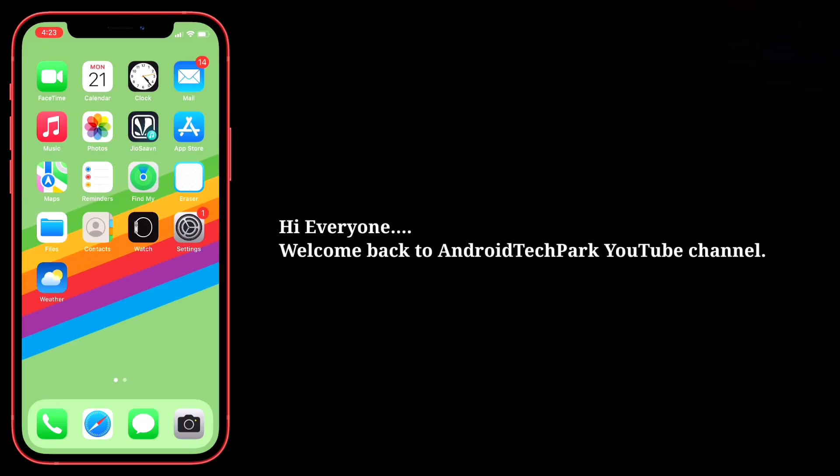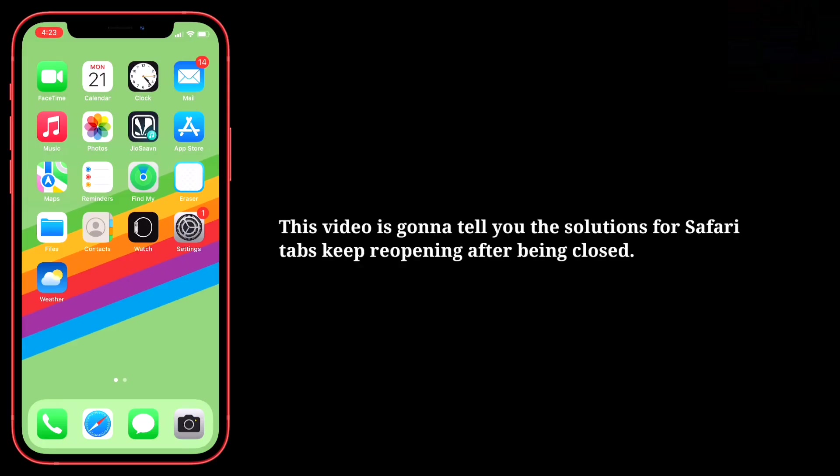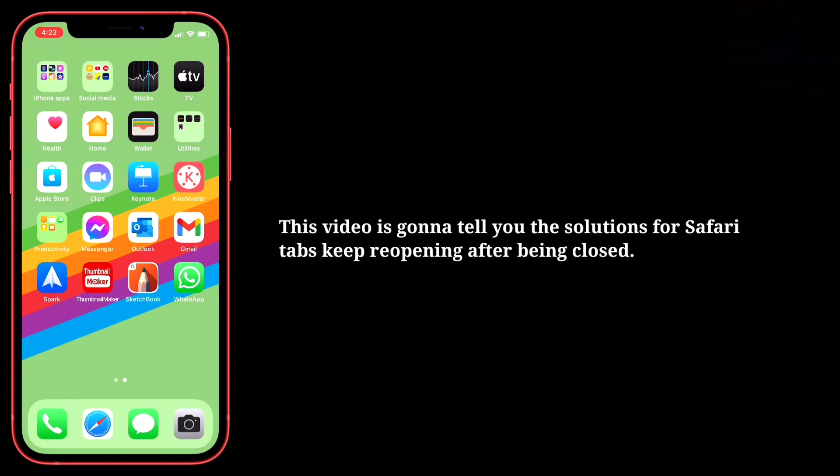Hi everyone, welcome back to Android Tech Park. This video is going to tell you the solutions for Safari tabs keep reopening after being closed.